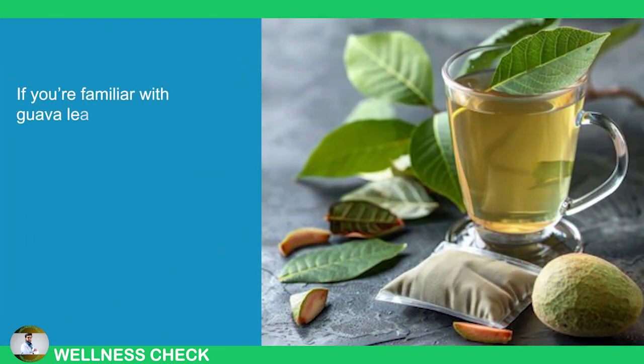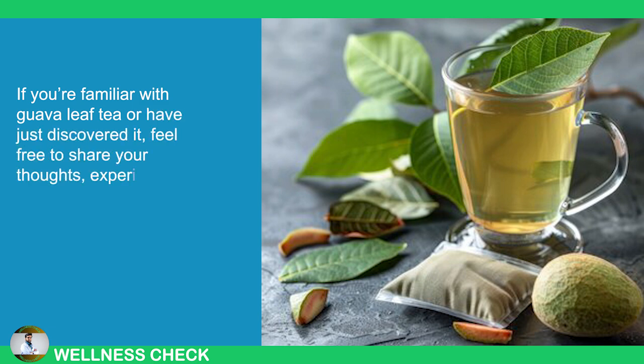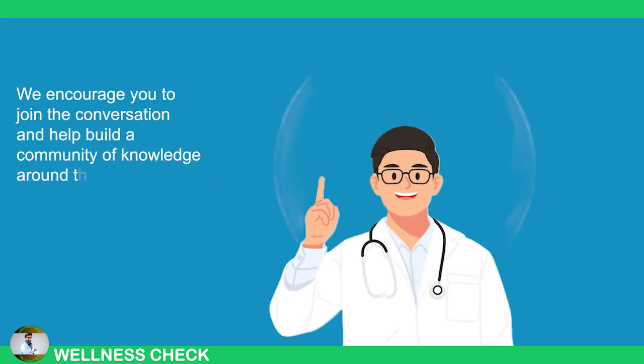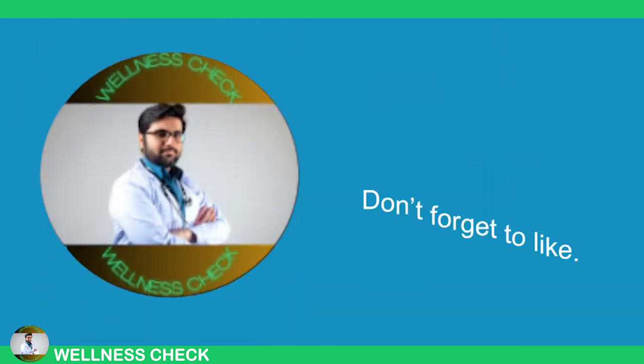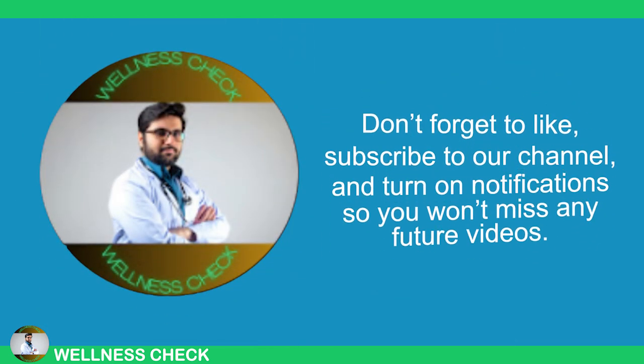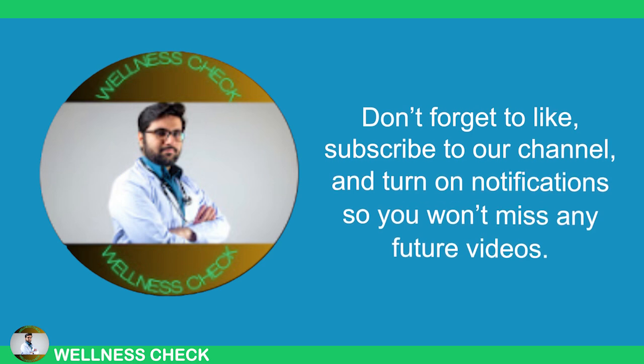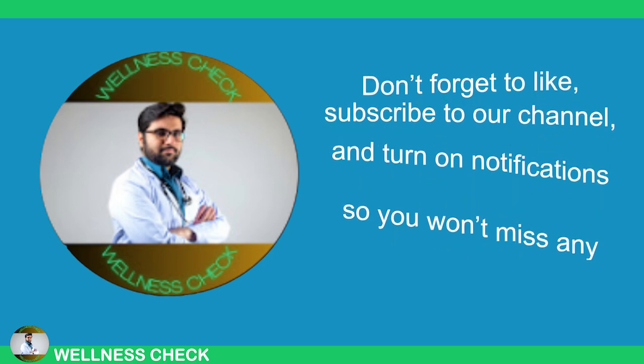If you're familiar with guava leaf tea or have just discovered it, feel free to share your thoughts, experiences, and questions. We encourage you to join this conversation and help build a community of knowledge around this remarkable natural remedy. Don't forget to like, subscribe to our channel, and turn on notifications so you won't miss any future videos. Thanks for watching and see you next time!